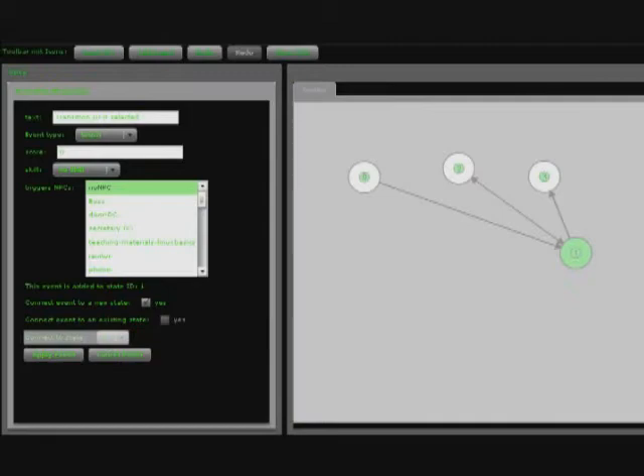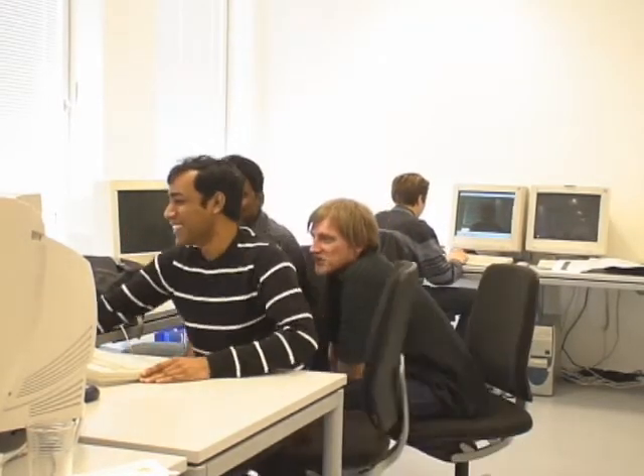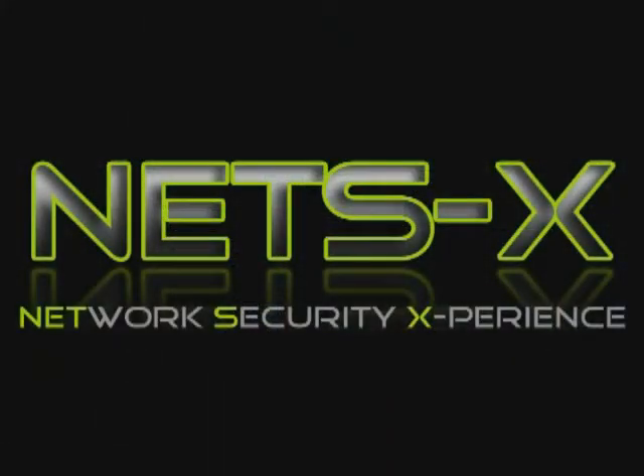In addition to the motivation created by this continual evolution, the learning content is always updated. NetsX offers a comprehensive, fun learning environment that is available anytime, anyplace, transforming learning network security into a real network security experience.